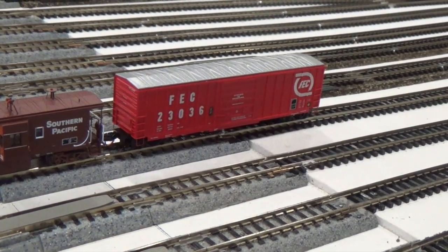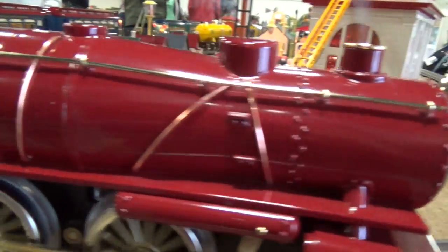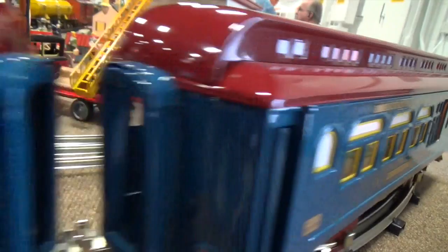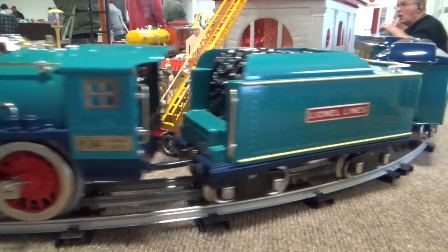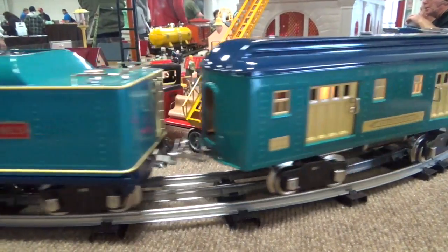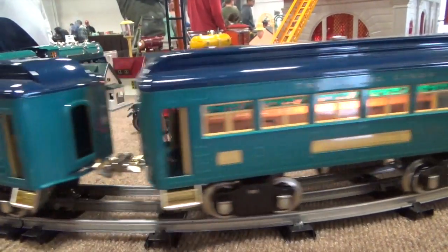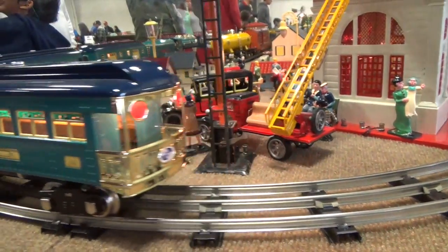Now boys and girls, we're going to be counting moving trains! Go! 1, 2, 3, 4, 5! How was your focusing? How was your focusing? Get ready! 1, 2, 3, 4, 5, 6!